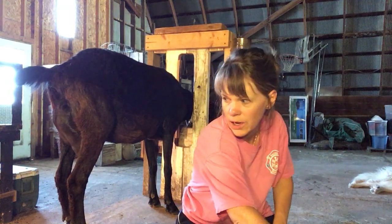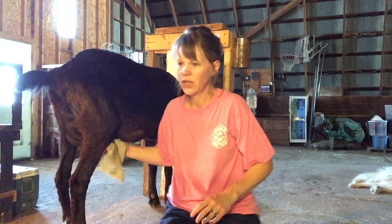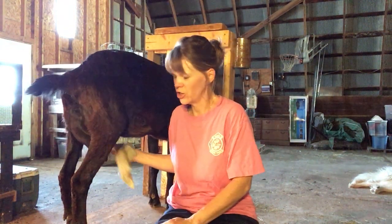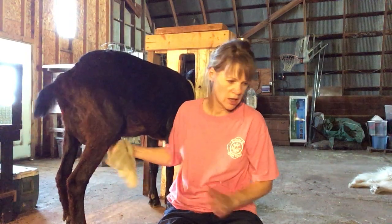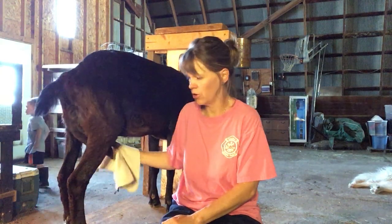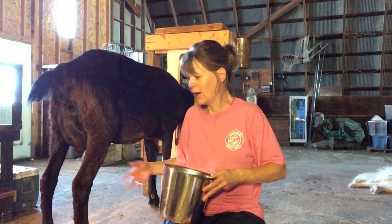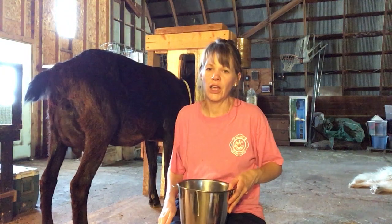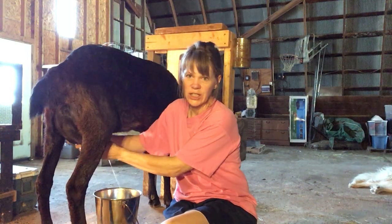I'm on my third goat this morning — this is Lieutenant Uhura. She was from our Star Trek year and she is in her first freshening, doing really well. She's one of my favorites because her handles are easy. Her udder and teats are nice and she milks out fast because the orifice, the opening on the teat, is nice and large. So she goes pretty quickly and she stands well.